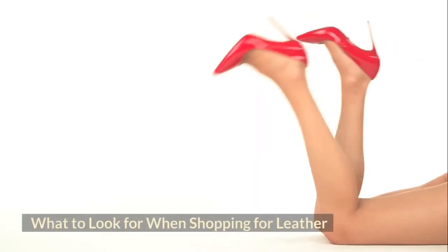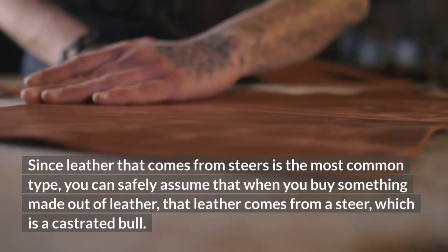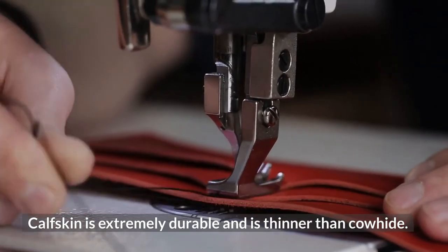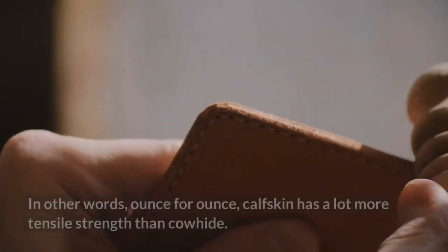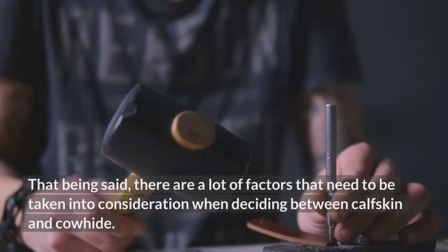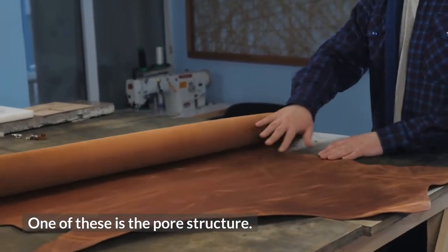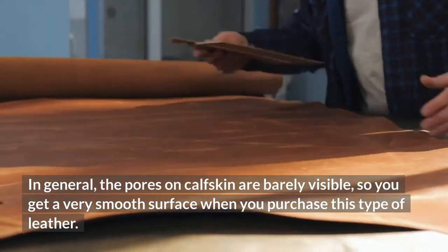What to look for when shopping for leather? Since leather from steers is the most common type, you can safely assume that when you buy something made out of leather, that leather comes from a steer, which is a castrated bull. Calfskin is extremely durable and is thinner than cowhide. It also has grain that is tighter and more even since the fibers are closer together. Ounce for ounce, calfskin has a lot more tensile strength than cowhide. One important factor to consider is the pore structure: the pores on calfskin are barely visible, so you get a very smooth surface when you purchase this type of leather.